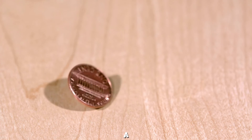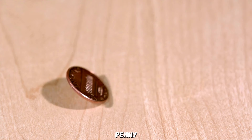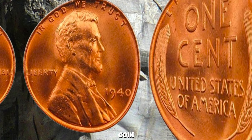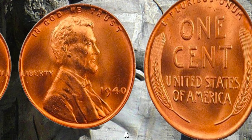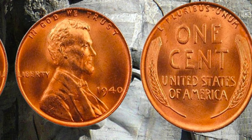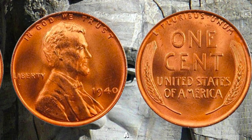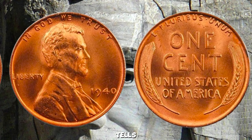Imagine stumbling upon a small, seemingly ordinary penny from 1940. At first glance, it appears like any other coin, but little do you know, it holds a secret that could change your life. This particular penny is not just a piece of currency — it's a piece of history, a relic that tells a story of its own.